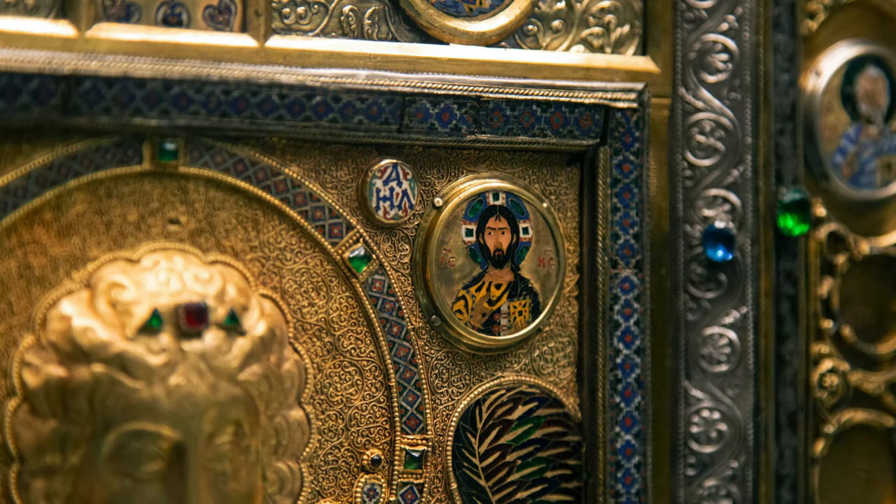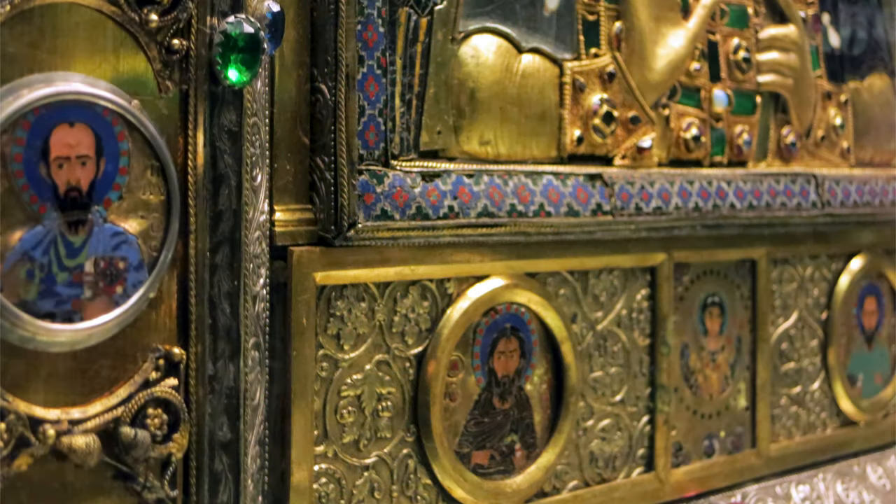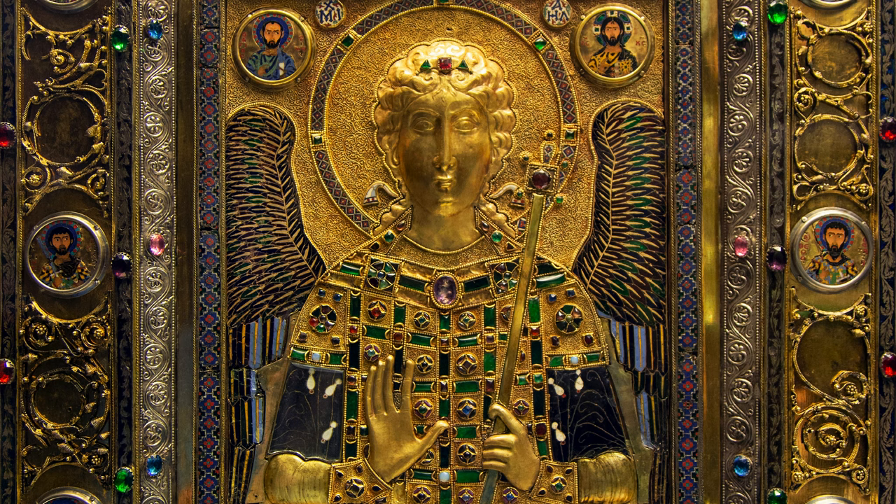In Byzantine sources, icons are described as responding to the viewer. This may be the kind of icon that is changing in front of the viewer through various different lighting conditions. In Byzantine thought, the angels were both fire and spirit.